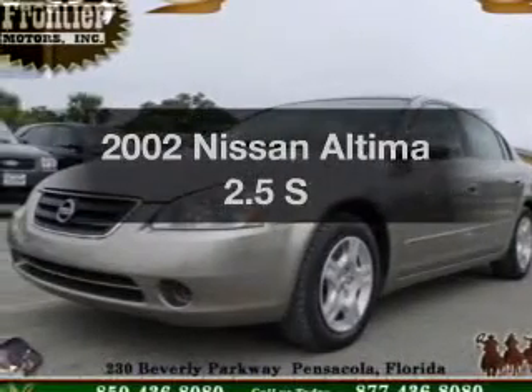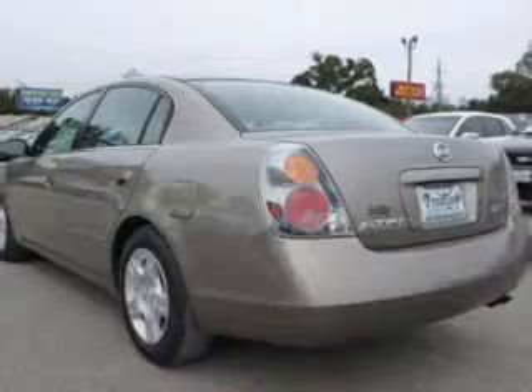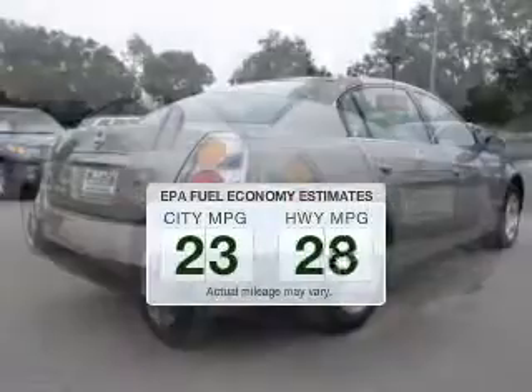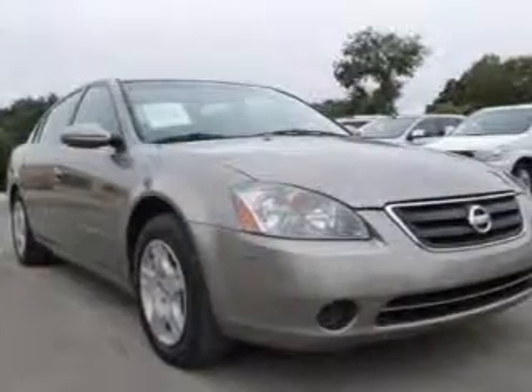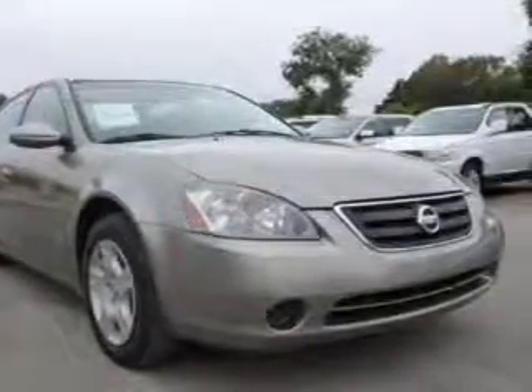Imagine yourself in this 2002 Nissan Altima. Travel the roads in style and comfort in this great vehicle. In the city or on the highway, you'll spend less time at the pump with this fuel-efficient vehicle. The powertrain includes front-wheel drive with an efficient four-cylinder engine that responds smoothly to its automatic transmission.